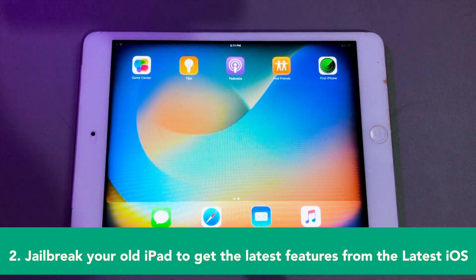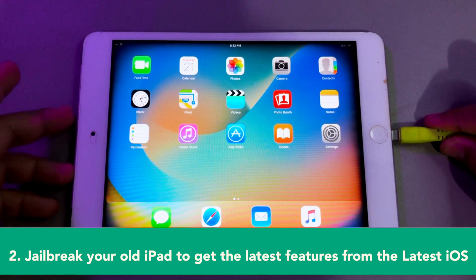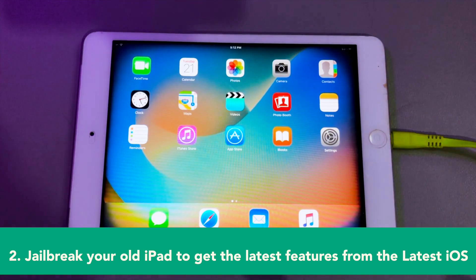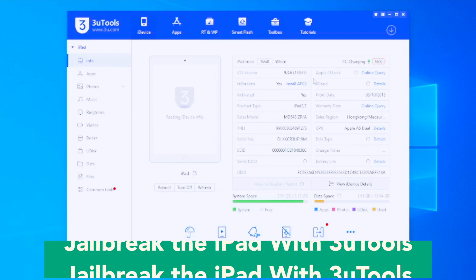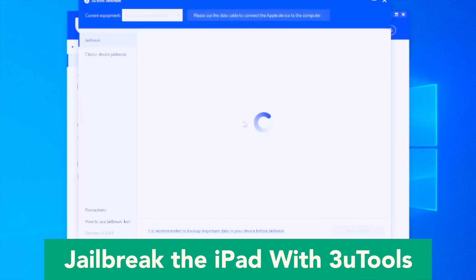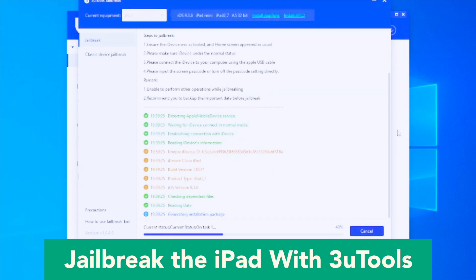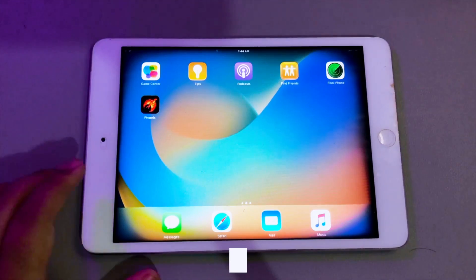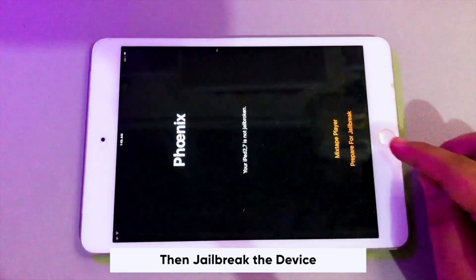Step 2: Jailbreak your old iPad to get the latest features from the latest iOS. Make sure you already have a good cable connecting your iPad to your computer, and make sure the cable is connected and detected. Jailbreak the iPad with 3U Tools. Watch this video closely or repeat it, because in this step you must click carefully. For users who want to jailbreak their iPhone or iPad devices, you can use the jailbreak function of 3U Tools to jailbreak your iDevices quickly and easily.